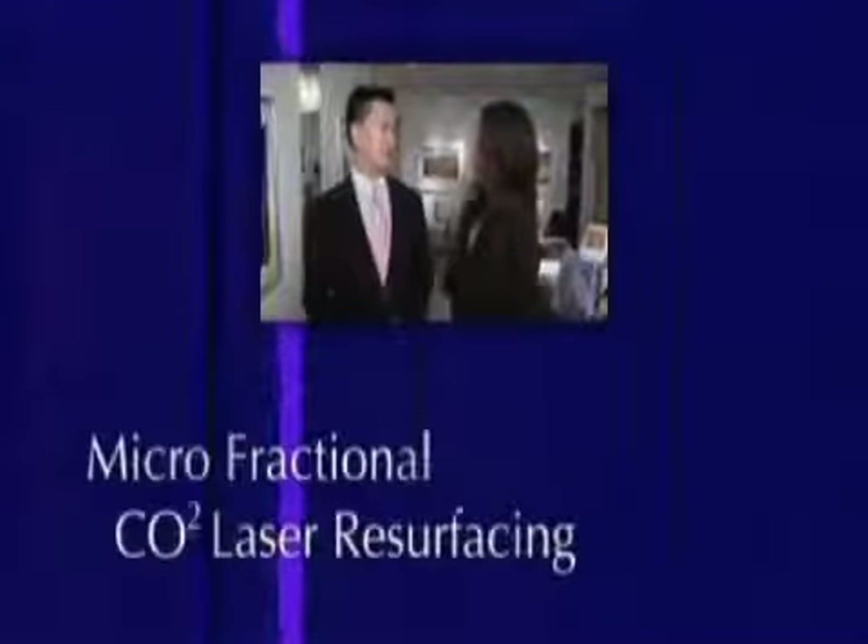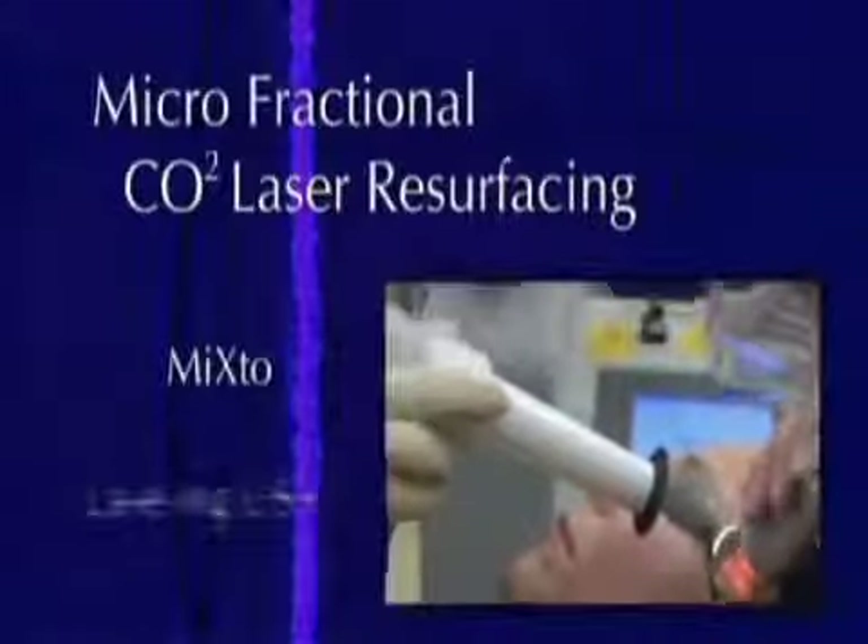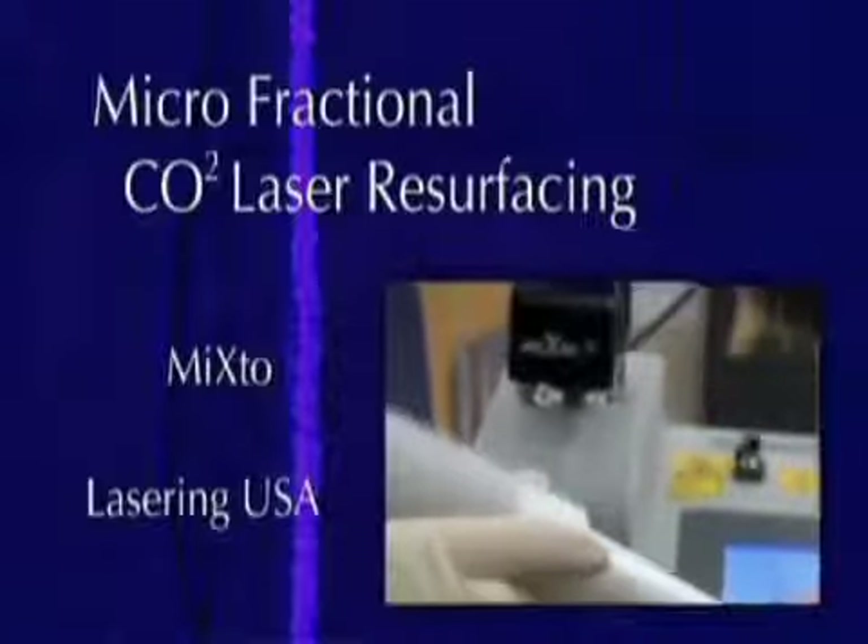We're here in San Ramon with Dr. Ting. Hi Dr. Ting, how are you? Good, thank you. So we had a number of people go through the micro fractional CO2 laser skin care treatment. This patient is fantastic. Micro fractional CO2 laser resurfacing by Lasering USA has really been the gold standard. It's called a Mix2 — it's a micro fractional CO2 laser resurfacing by Mix2 from Lasering USA.